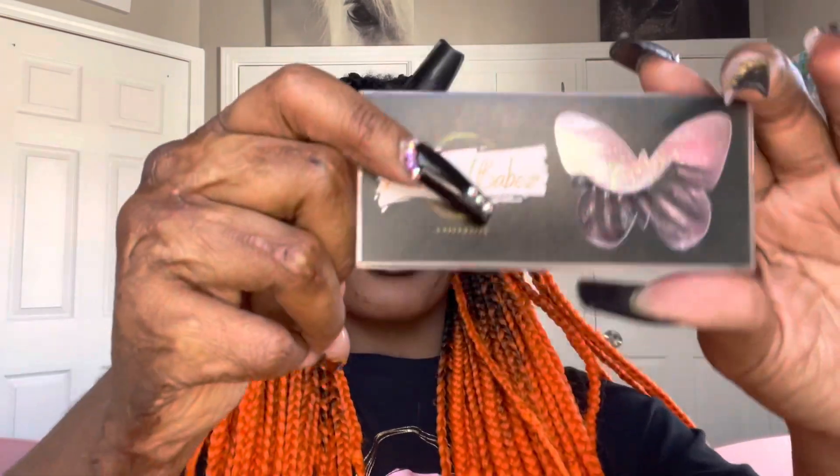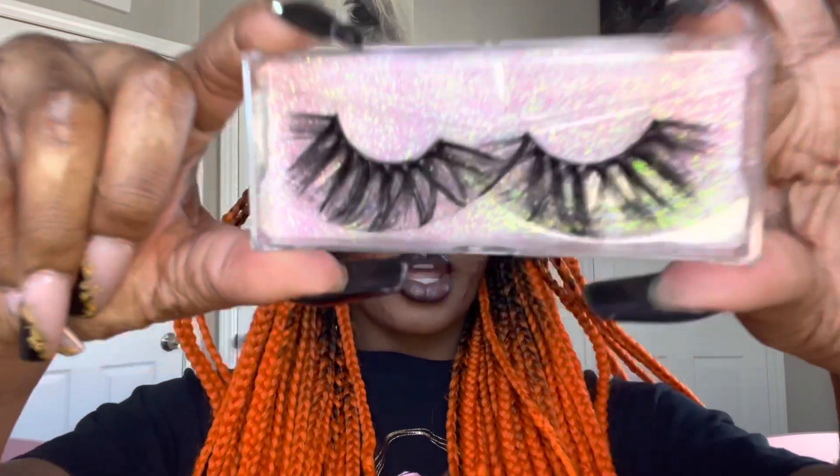The very last lash style we have is Pavan. I'm back with Pavan on and this is what they look like.